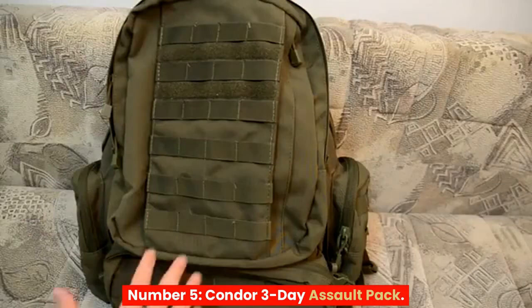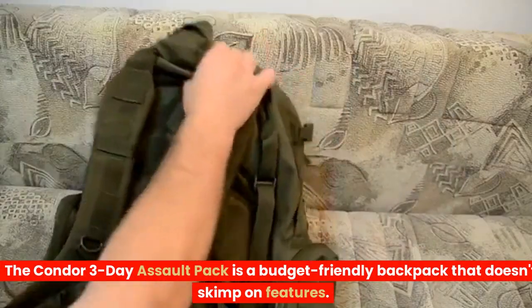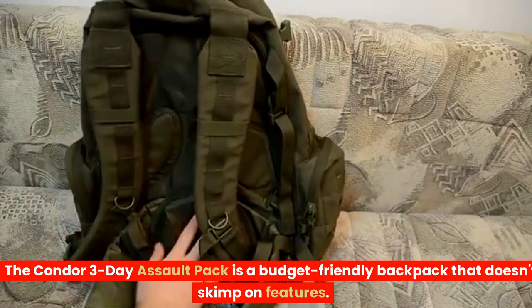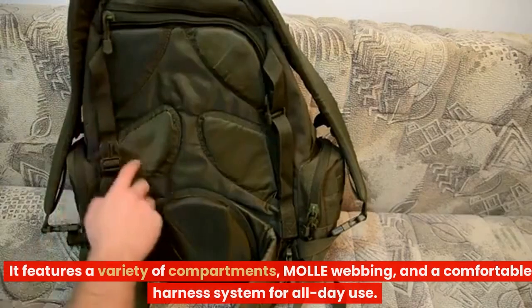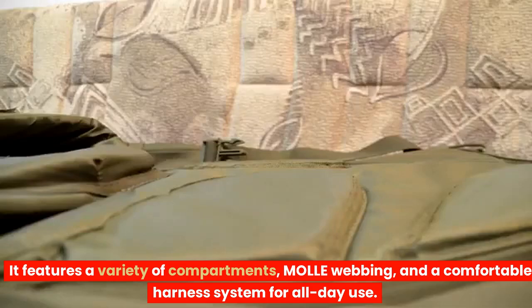Number 5: Condor 3-Day Assault Pack. The Condor 3-Day Assault Pack is a budget-friendly backpack that doesn't skimp on features. It features a variety of compartments, molle webbing, and a comfortable harness system for all-day use.